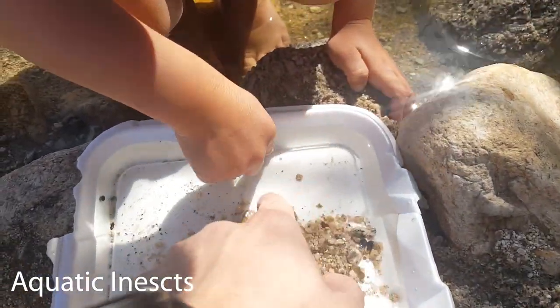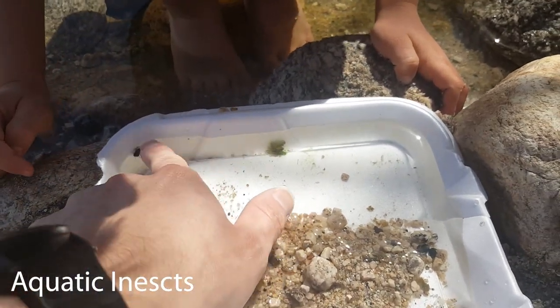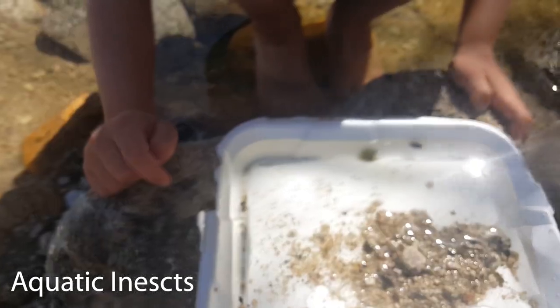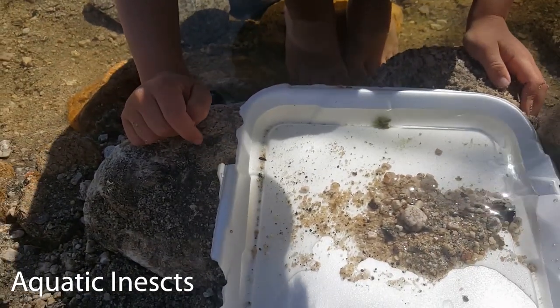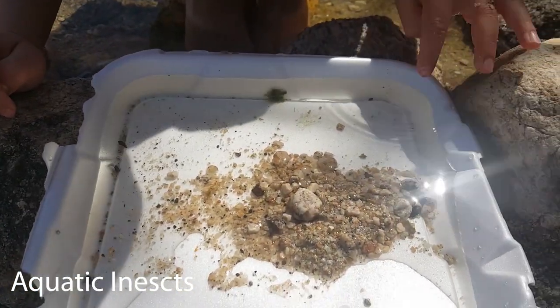Hello everyone, welcome to Flandrau SciBytes from Flandrau Science Center and Planetarium at the University of Arizona. I'm an undergraduate student studying entomology at the University, and today we'll be learning about aquatic insects through exploring what we can find at Cañada del Oro's stream at Catalina State Park.